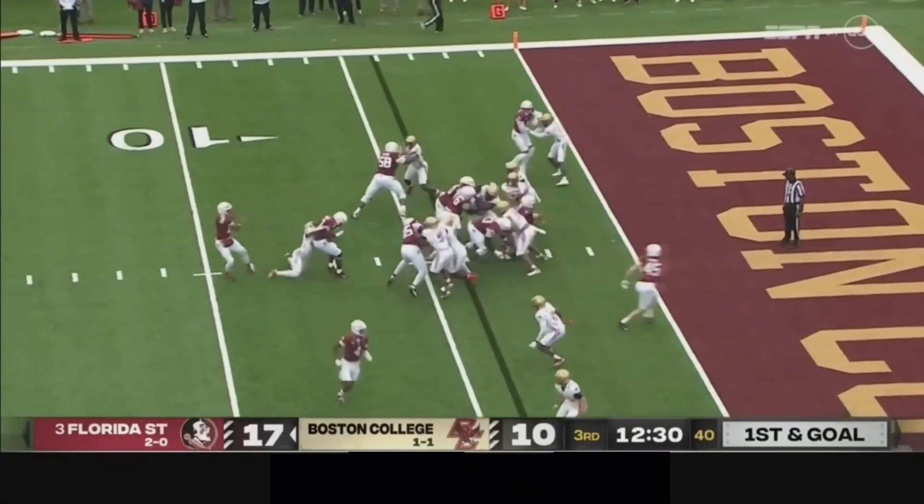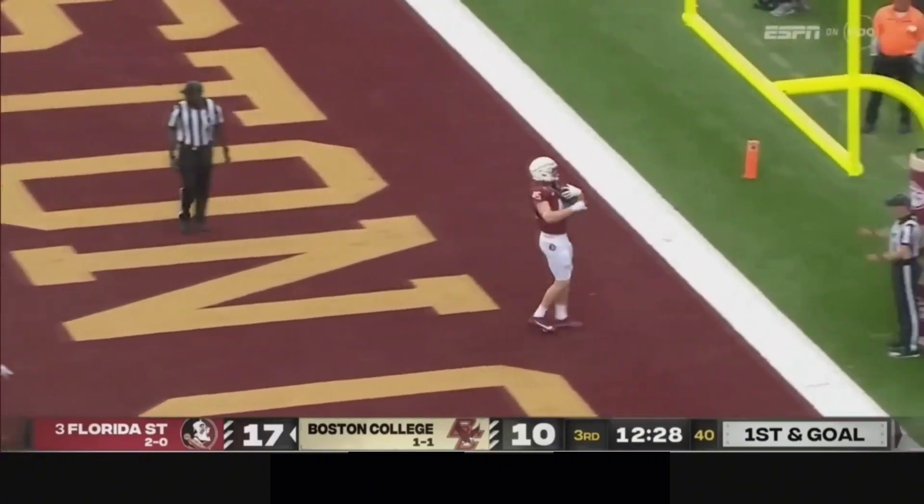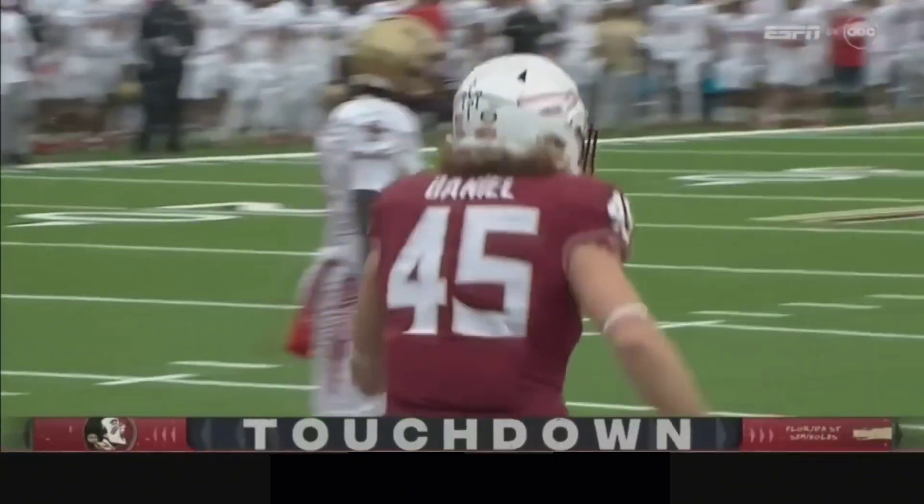Florida State looking to go up two scores here. Travis — wide open — back in the end zone. Touchdown! It's Preston Daniel on the 7.